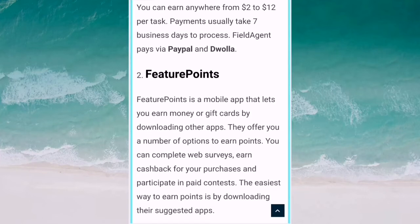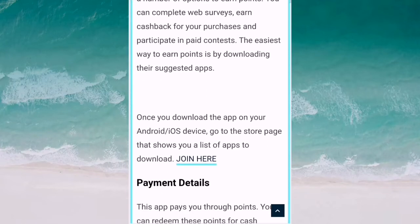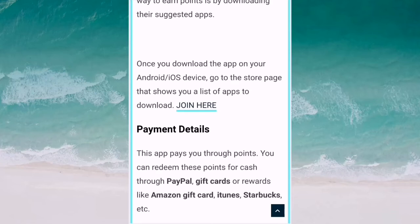The second app is Feature Point. Feature Point is a mobile app that lets you earn money or gift cards by downloading other apps. Once you download the app on your Android or iPhone device, go to the store page that shows your list of apps to download. This app pays you points which you can redeem for cash through PayPal, gift cards, or rewards like Amazon cards, iTunes, and Starbucks.